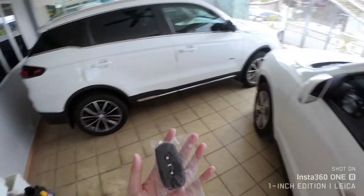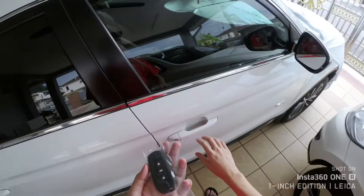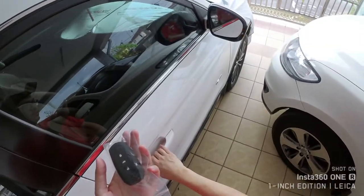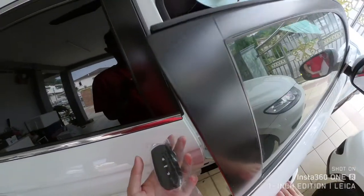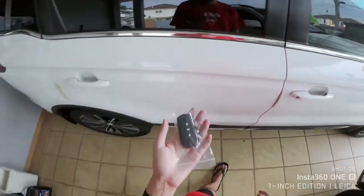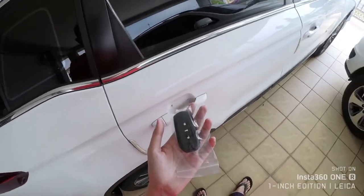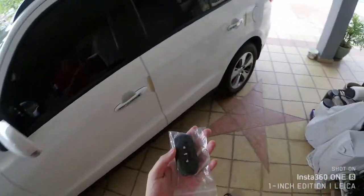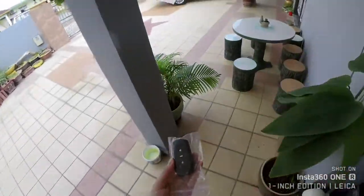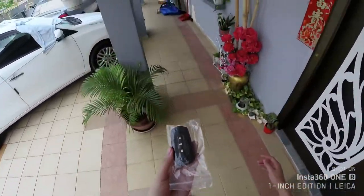So we're going to find out. First things first, I have the key just to verify that this is the vehicle — you can see it's unlocked — and now we will lock the vehicle. So now the vehicle is locked, and we're going to put the key as far away as possible to simulate that the key is not around.